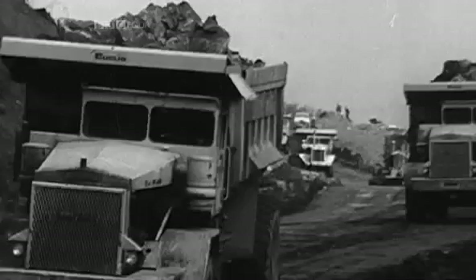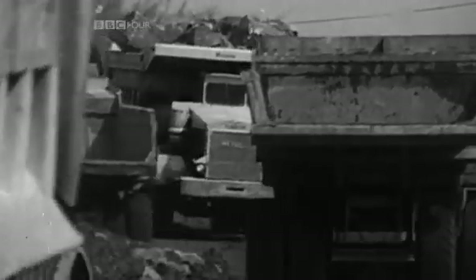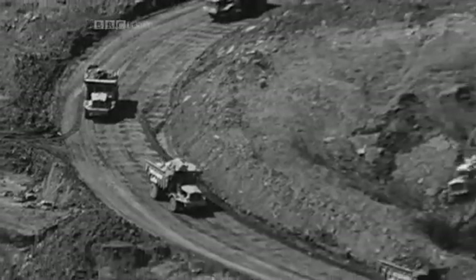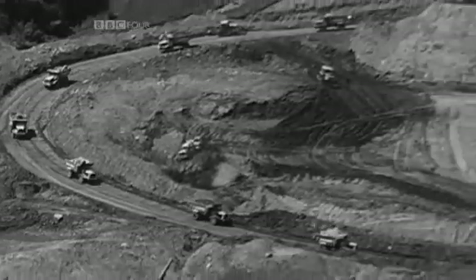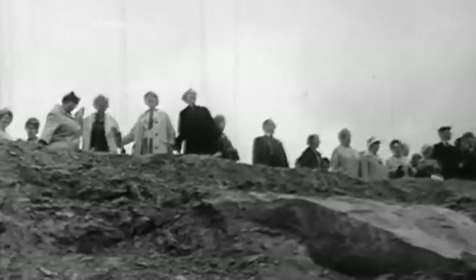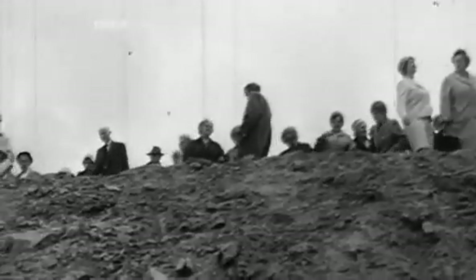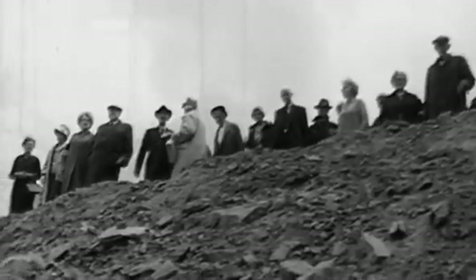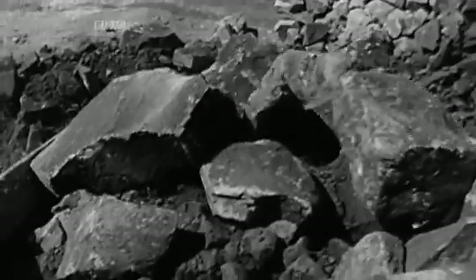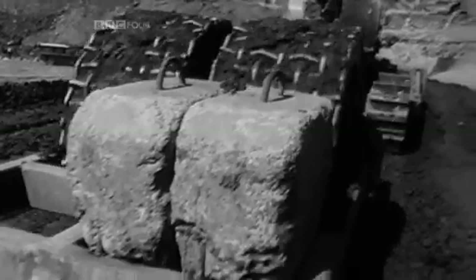The M62 was national news. Work went on seven days a week and the site was inundated with visitors — tourists came by the coachload on Sunday afternoons to watch as seven million cubic yards of rock was excavated to create the cutting. Running on top of it, a 200-foot-high motorway embankment was being constructed.